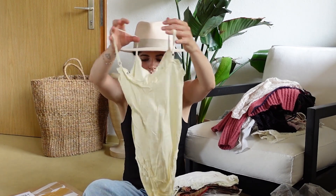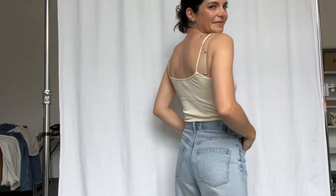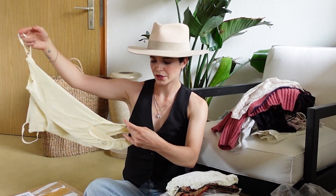Then we have this cute little cotton bodysuit from Vorarlberg brand Hanro — maybe from the 80s or 90s, I don't know. Super cute piece.